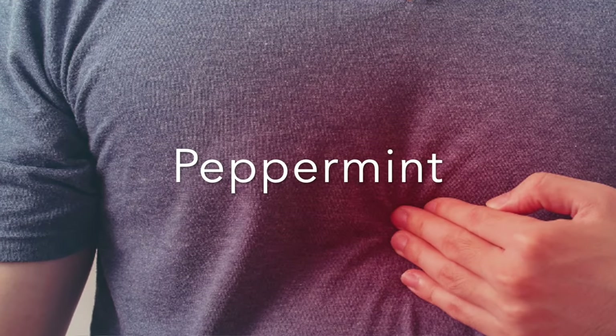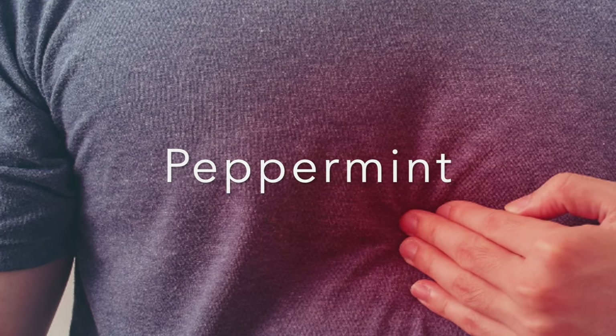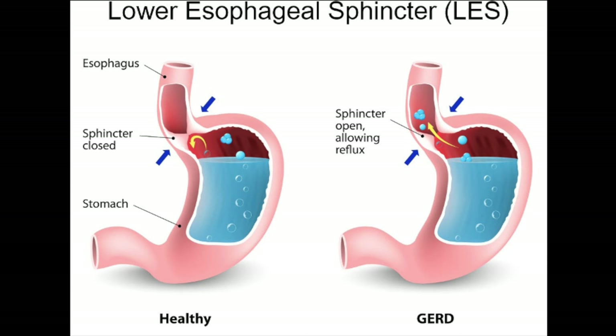Peppermint itself has antibacterial properties and helps stimulate the stomach to produce more acid. Like the previous suggestions, it helps with gas, increases the flow of bile, and improves the digestion of fats. It can also help decrease the tone and spasms of the lower esophageal sphincter — a sphincter that we typically see problems with in people who suffer from acid reflux.